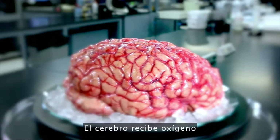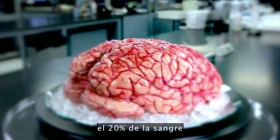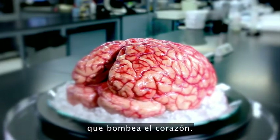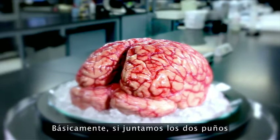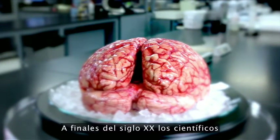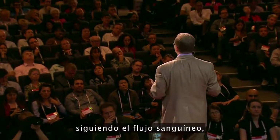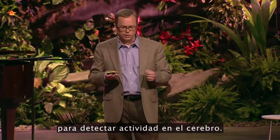20% of the oxygen coming from your lungs, 20% of the blood from your heart is servicing this one organ. That's basically, if you hold two fists together, it's just slightly larger than the two fists. Scientists, sort of in the end of the 20th century, learned that they could track blood flow to map non-invasively where activity was going on in the human brain.